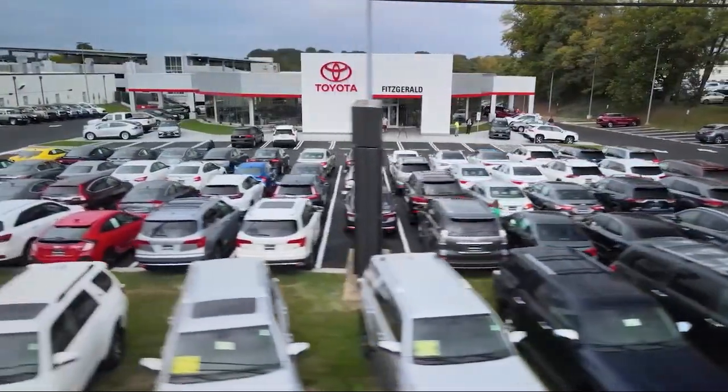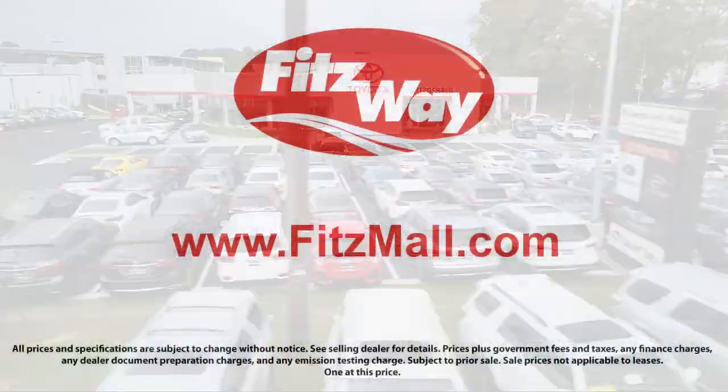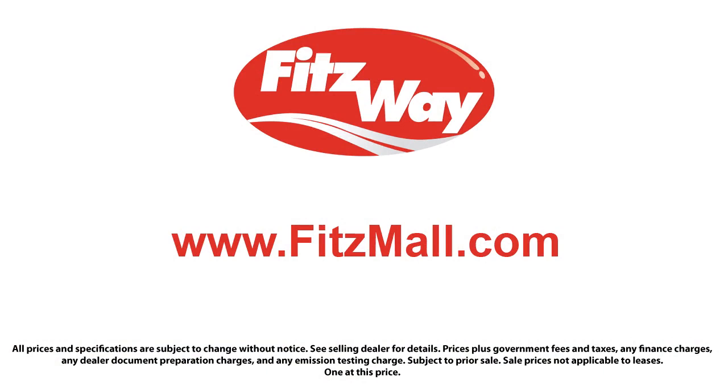The Fitzway puts the customer first with honesty, respect and a total commitment to customer satisfaction. That's the Fitzway.